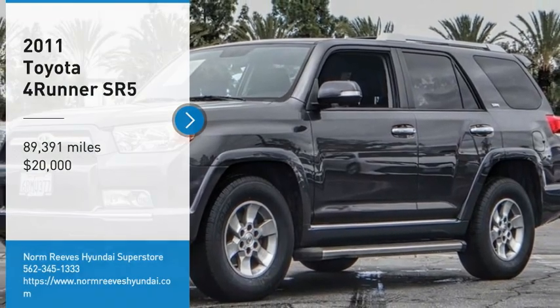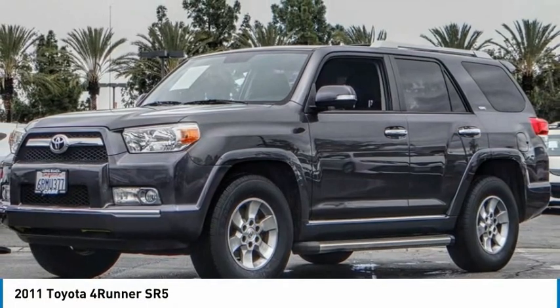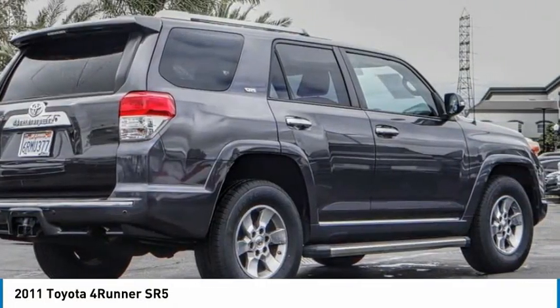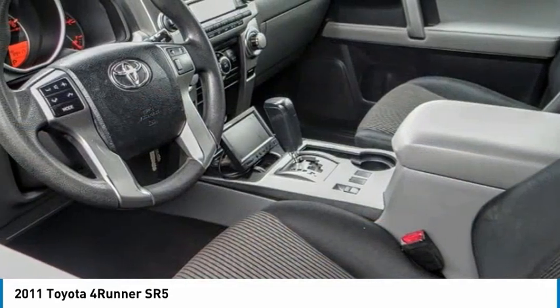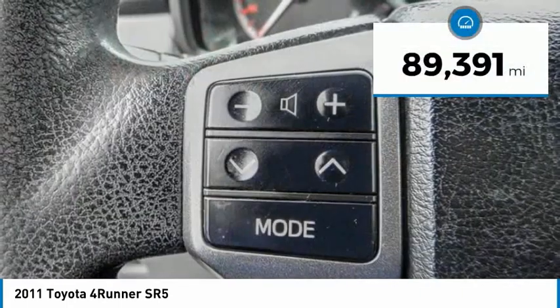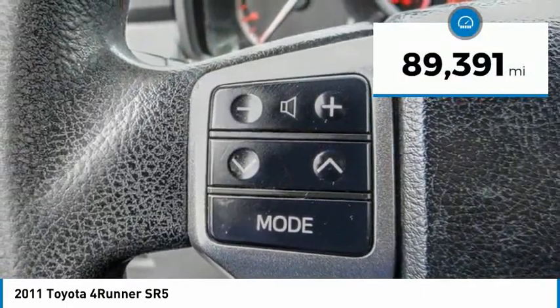Stop by and take a look at the 2011 4Runner. 4Runner durability is unbeatable — there are more 4Runners on the road today than any other midsize SUV, and it is priced below $20,000. This vehicle has less than 90,000 miles.